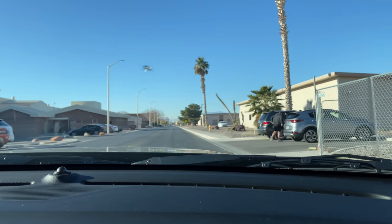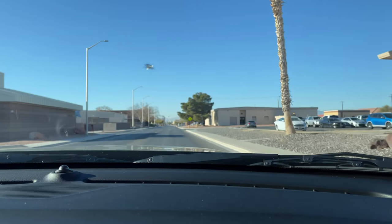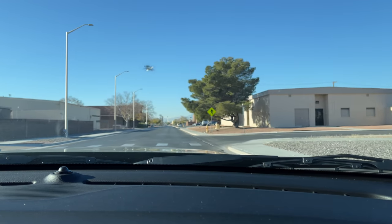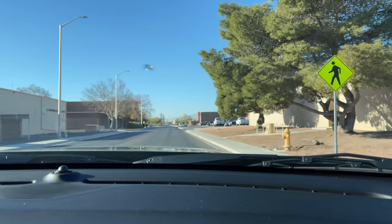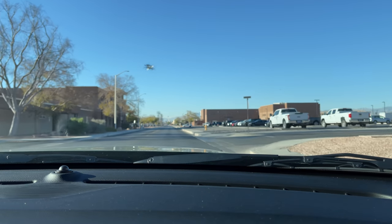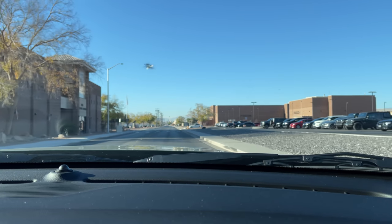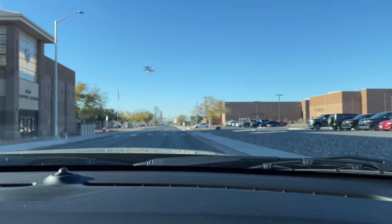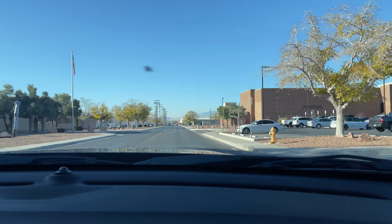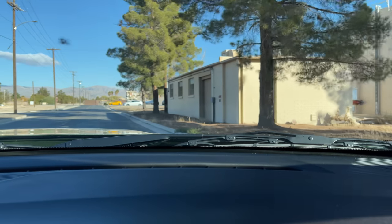I've got one other thing I want you to see that I think is pretty cool. My exhaust sounds really good. Look at that M3 over there — I see you with the fat tires, I know what you do with that. And look at that S7 over there.